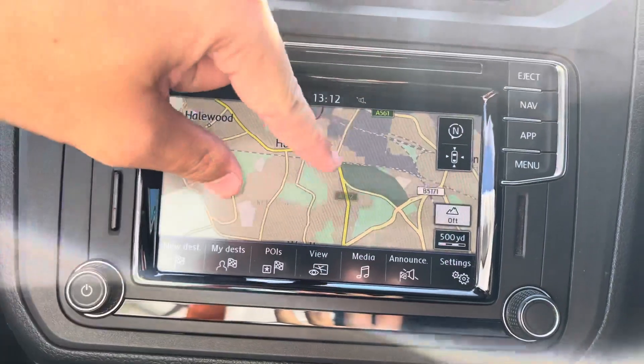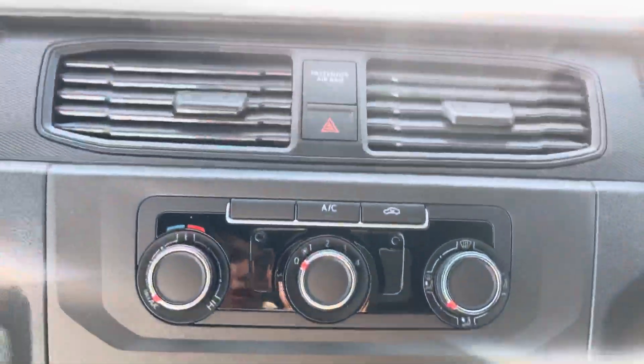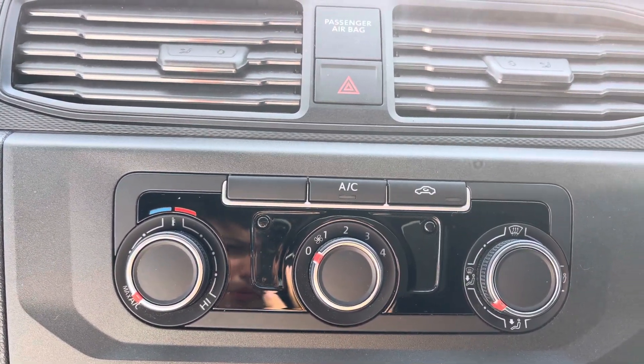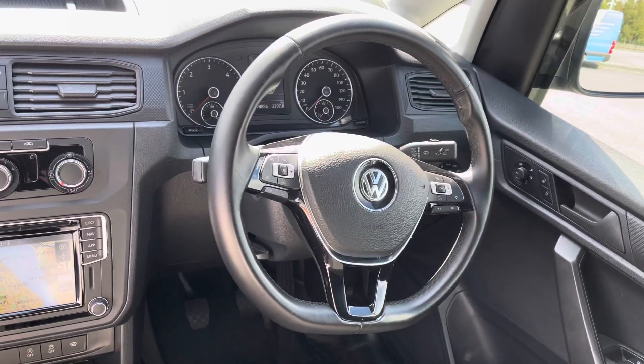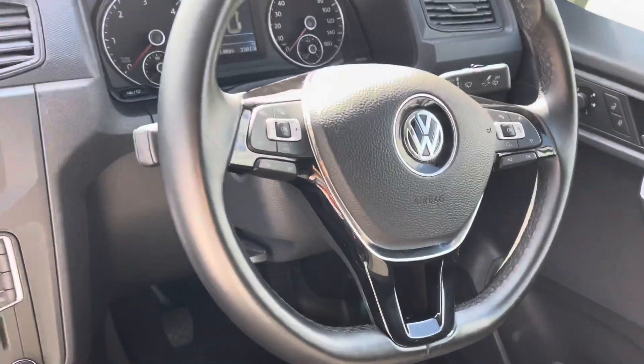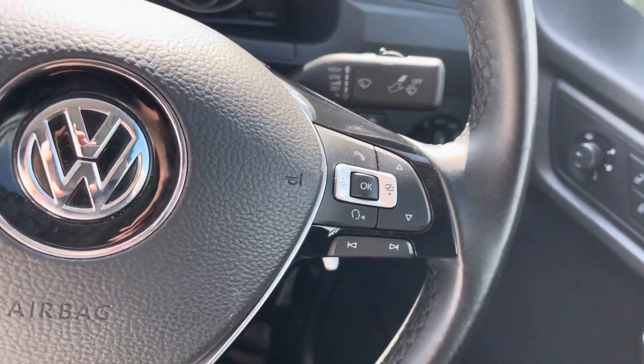As you can see, we are based in Speke in Liverpool, not too far from Liverpool airport. For climate control features, you can see this vehicle does come with air conditioning — the button is just in the middle. This vehicle also comes with the three spoke design flat bottom leather multi-function steering wheel, with cruise control features on the left hand side and media and head-up display controls on the right hand side.